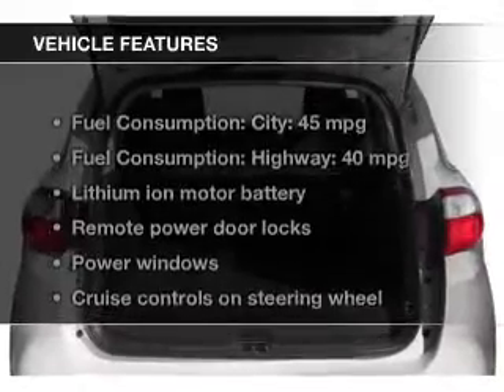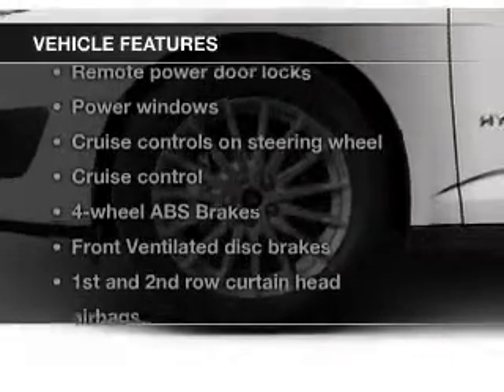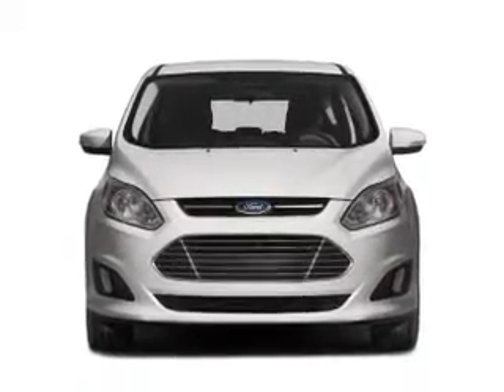The features include leather seats, Bluetooth connectivity, Ford Sync, digital audio input, aluminum rims, dual temperature controls, automatic climate control, tilt and telescopic steering wheel, a spoiler, and cruise control.